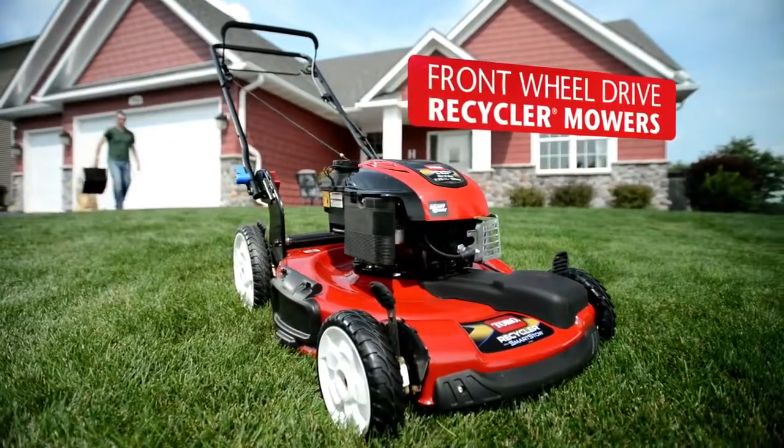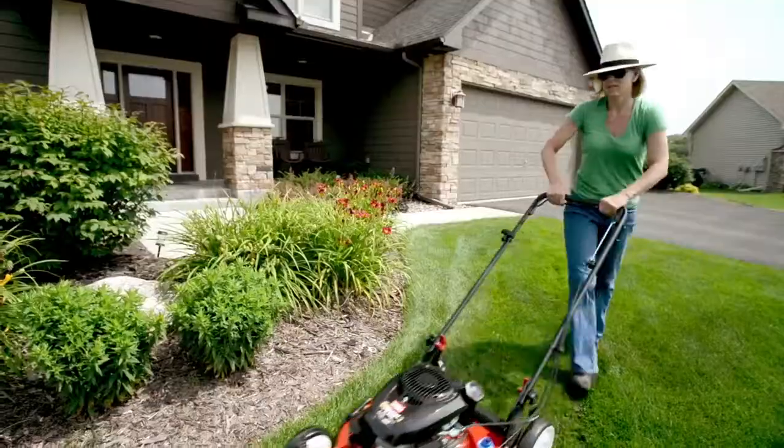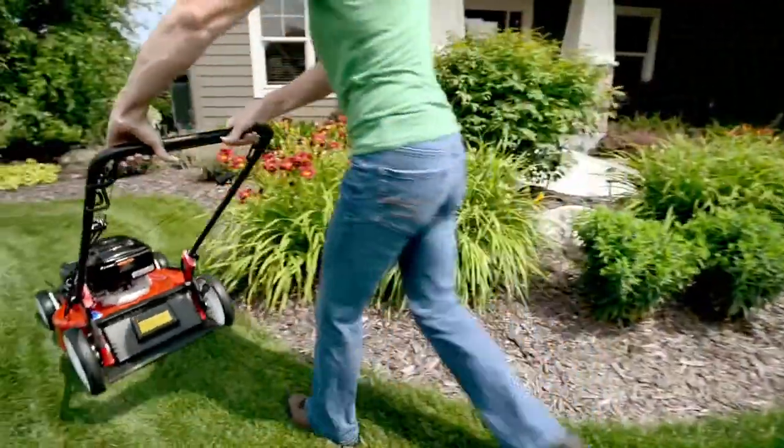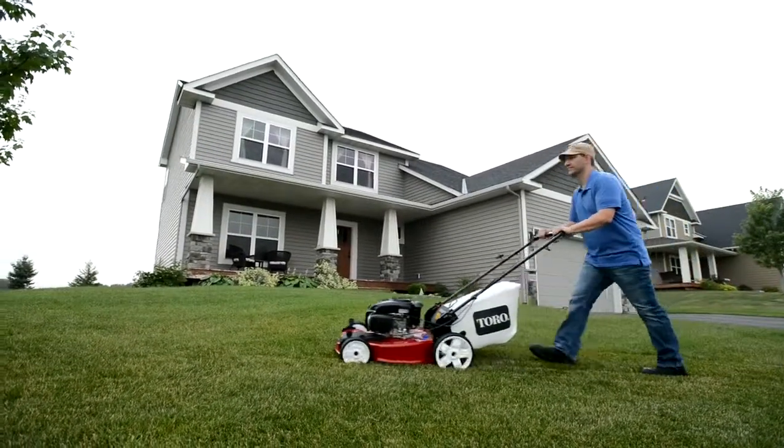Toro Recycler mowers with front wheel drive are a great option for smaller, flatter landscapes. They have variable speed drives that make mowing easier than traditional push mowers, and you have the option of low wheels or high wheels for rougher terrain.